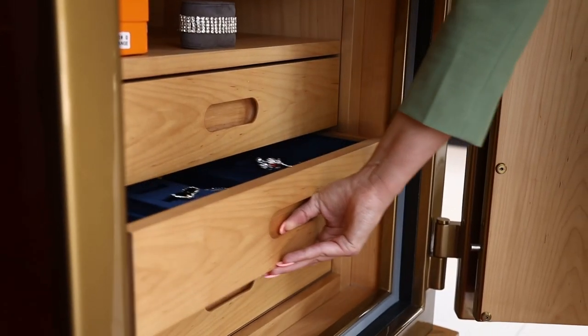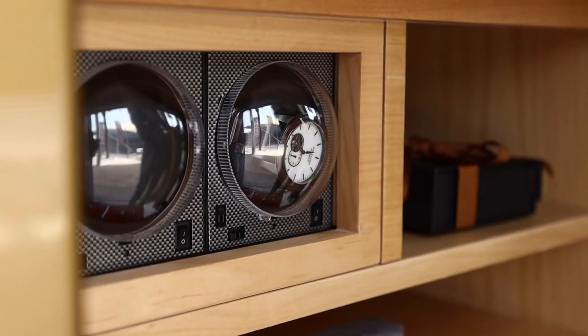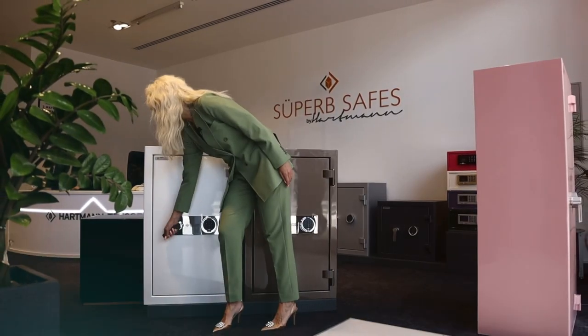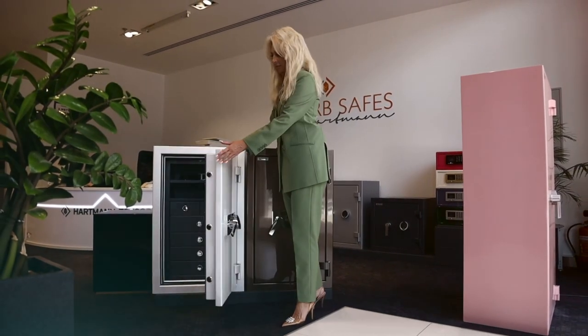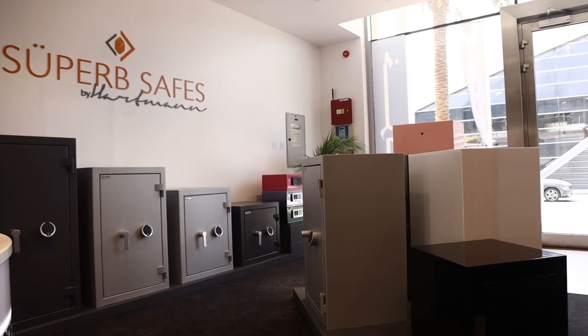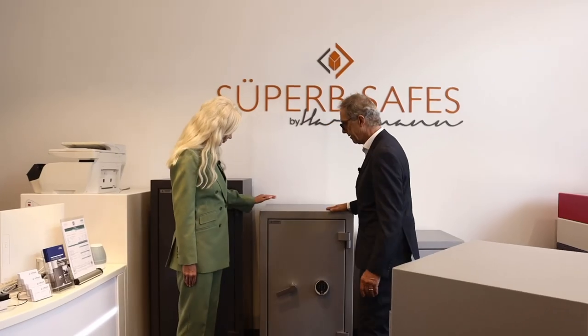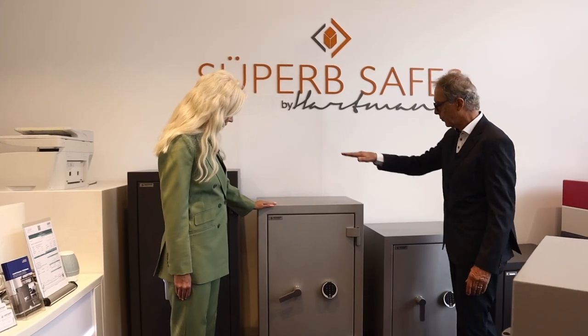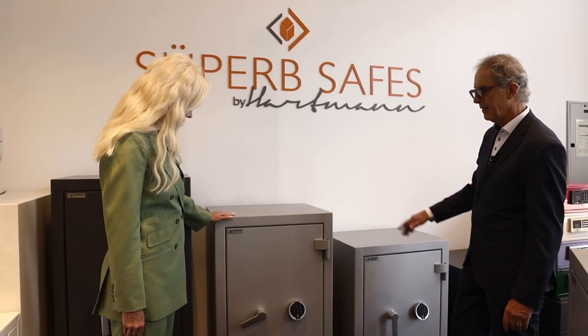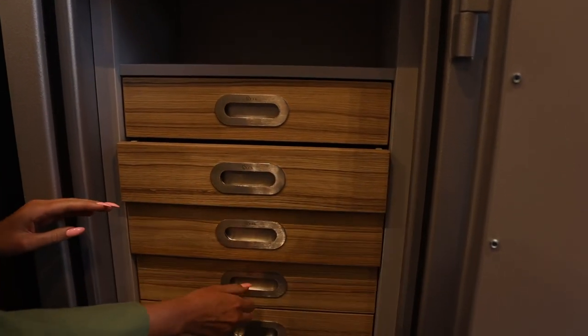This one is our typical lady safe. The Superb Safes are our range of safes which are ready-made. We have selected four different sizes, with interiors also suitable for jewelry, documents, passports, and cash.